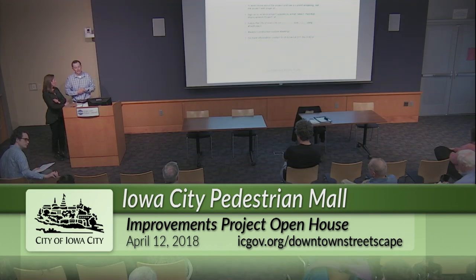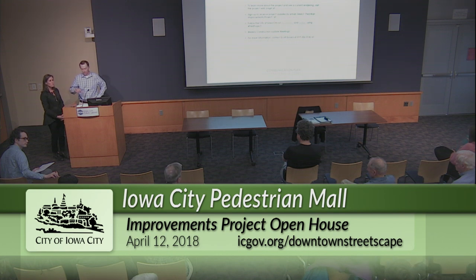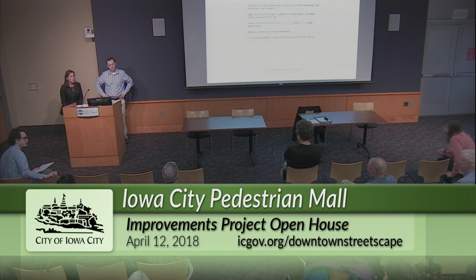Regarding replacement species: there is a very diverse tree palette going in — not a monoculture. The exact number of different types was not recalled on the spot, but it has been coordinated with both the city forester and an urban arborist. A full listing of tree species was presented at the January 16th City Council presentation, which is available on the city's website.